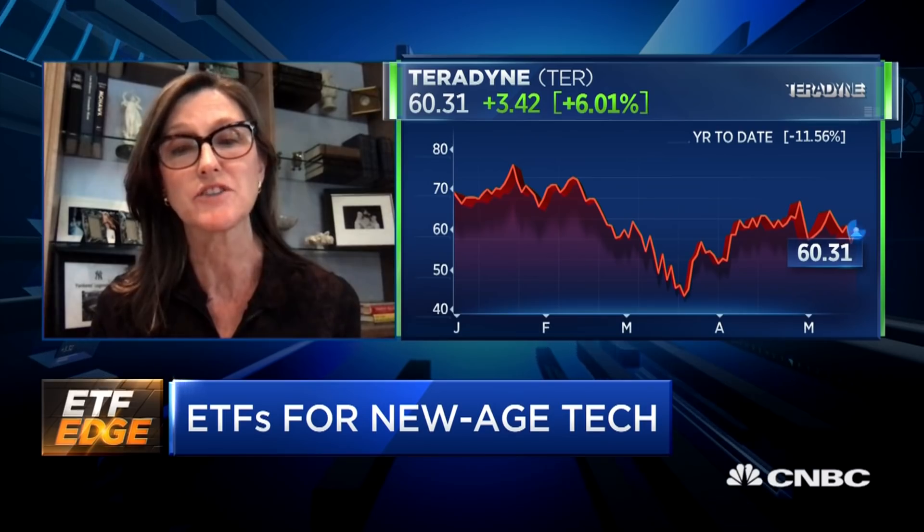Most people don't know Teradyne as having anything to do with robotics, but they bought a company called Universal Robots, which was a Danish company. That's a small part of their revenue base right now. But costs of industrial robots — especially collaborative robots, or cobots — are dropping to such a level that we think the cost of one of these robots within a few years will be $10,000 to $11,000, making them very price competitive for menial jobs where there's probably a shortage of labor.